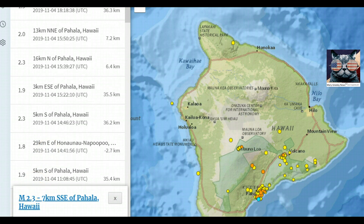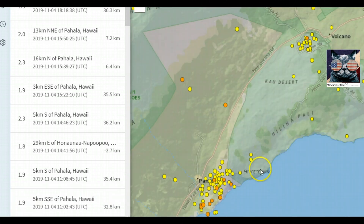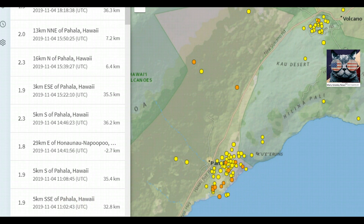They really don't know what's going on under the ground — they're just guessing right now. They do know that there is uplift occurring in this area. The ground is rising.